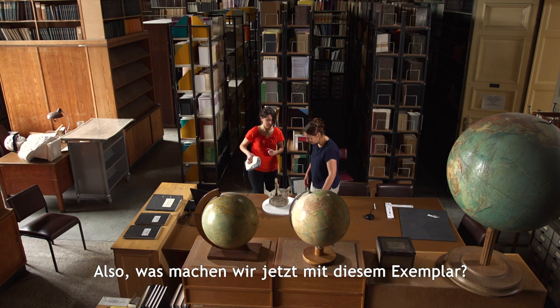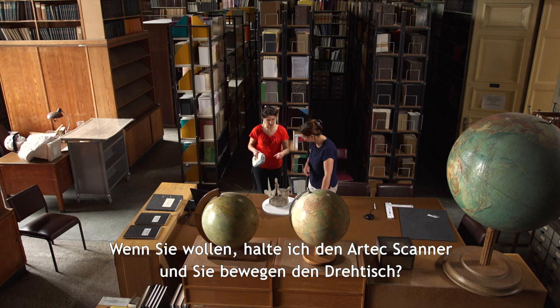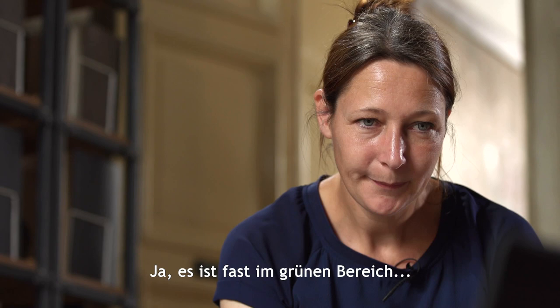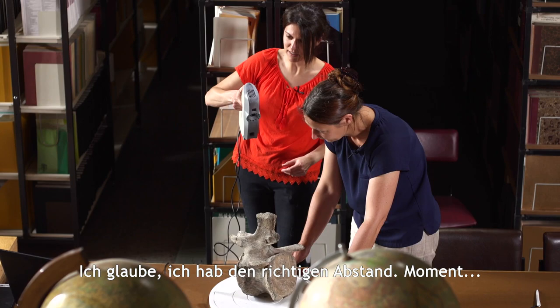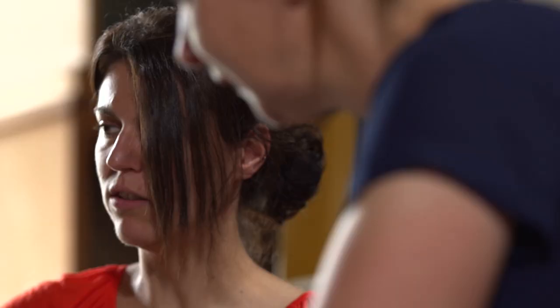So what are we going to do with the specimen now? I can deal with the Artec Scanner, and you can help me move the turning table. It's almost in the green zone. I think I got the right distance — let me check. So you need to stay always at this distance? Yeah. Okay, let's start.